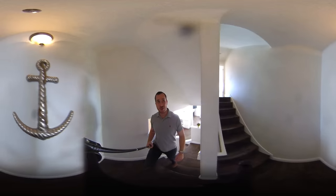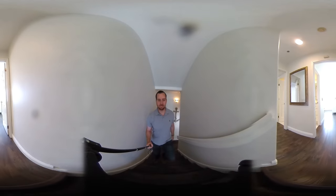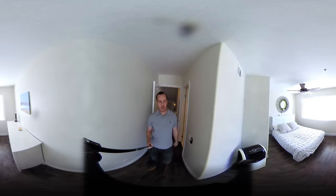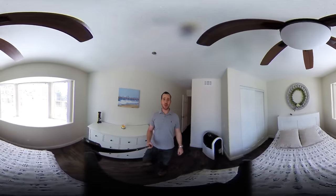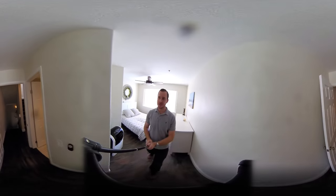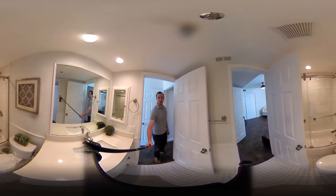So again, this is a three bedroom, two and a half bath home. It does have a two car garage right below the unit. It has a Tesla charger that was recently installed for several thousand dollars, so if you have an electric car, that's going to be a great option. All the bathrooms are fully remodeled.